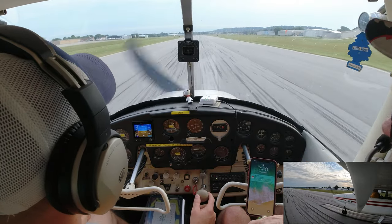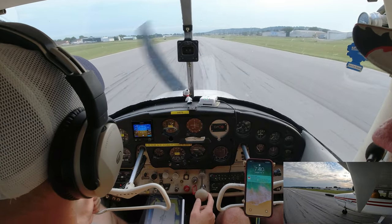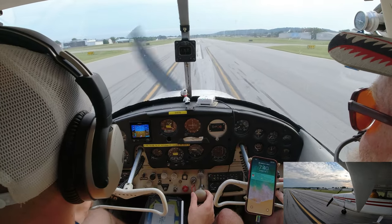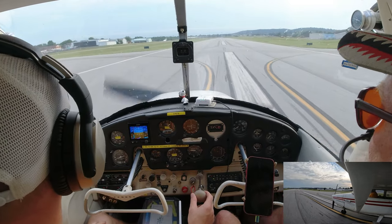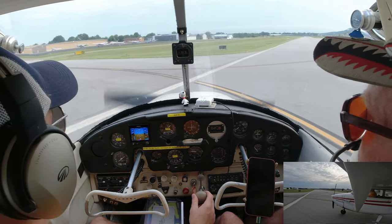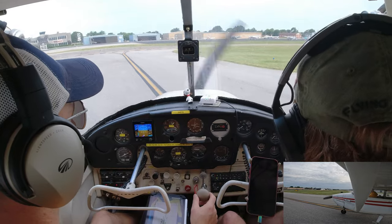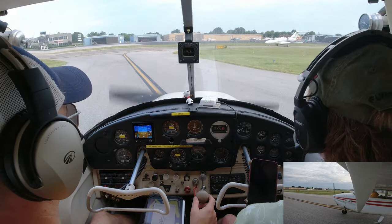We'll just wait here — hold short. They needed more taxiway than we did. The Citation will taxi 36 via Alpha. Now you can go. Driving with your feet — you have to tell yourself that, remind yourself all the time, until it becomes second nature.